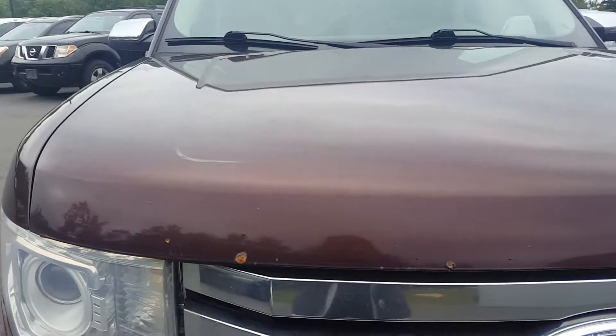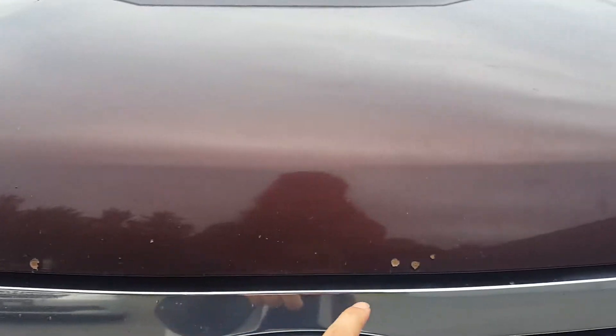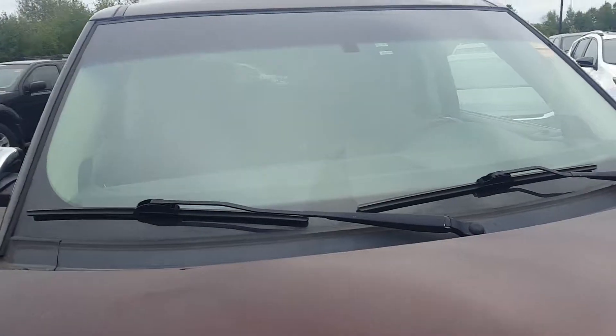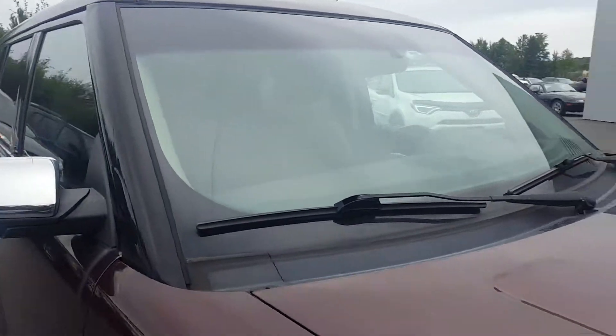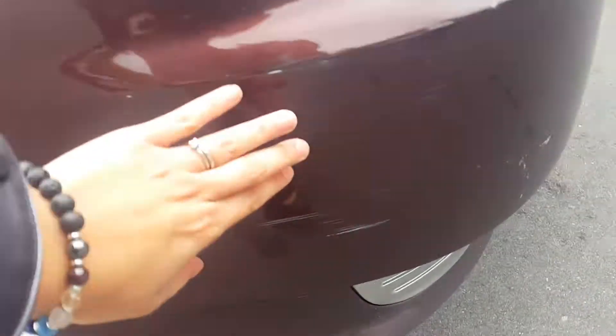I'm just going to show you a few things that I noticed. So there are some stone chips on the front end. The windshield does appear to be in excellent condition. There are some scratches on the bumper.